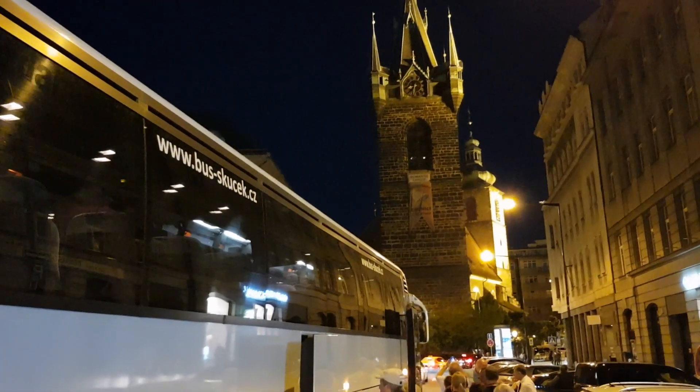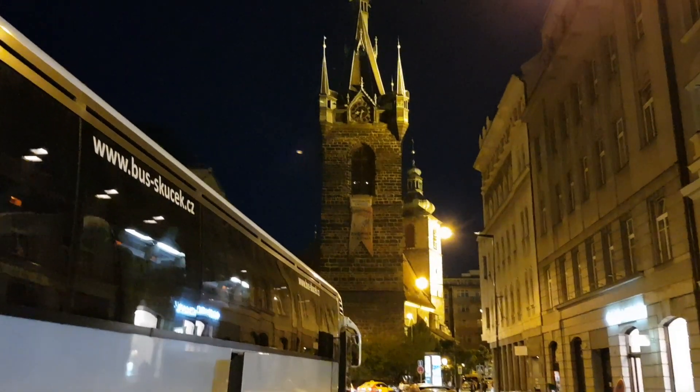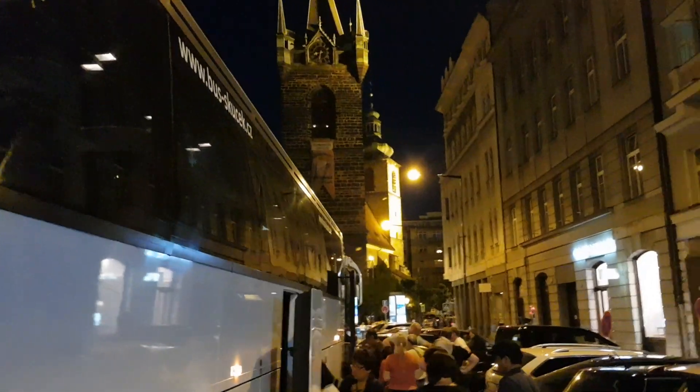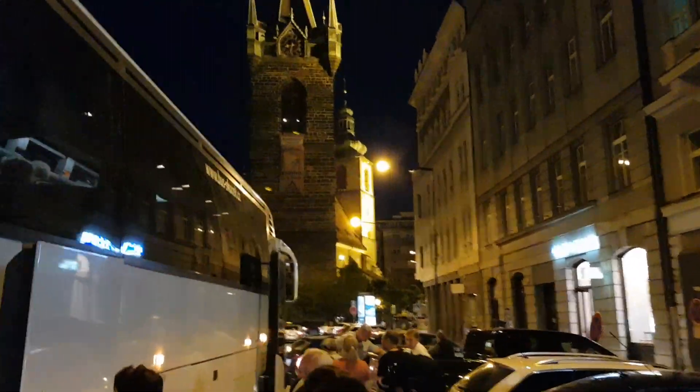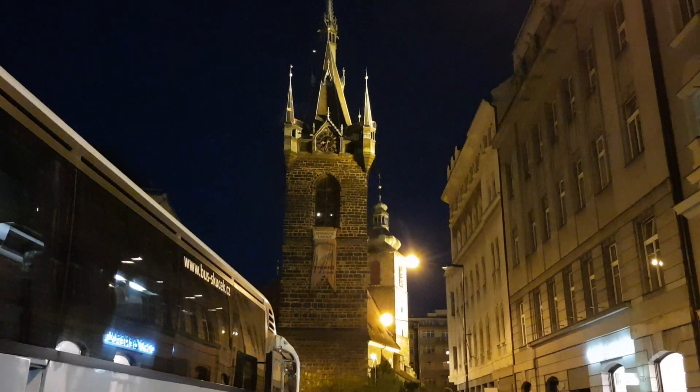We've now walked around and we're going to pick up our coach to take us around the city. We're up by the Jindriska Tower of Prague, so we're going to go for a drive and have a look towards Wenceslaus Square.